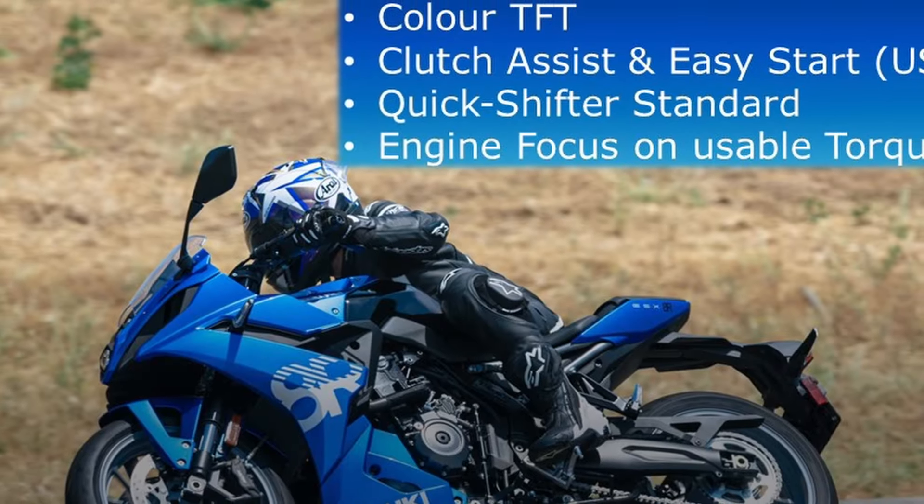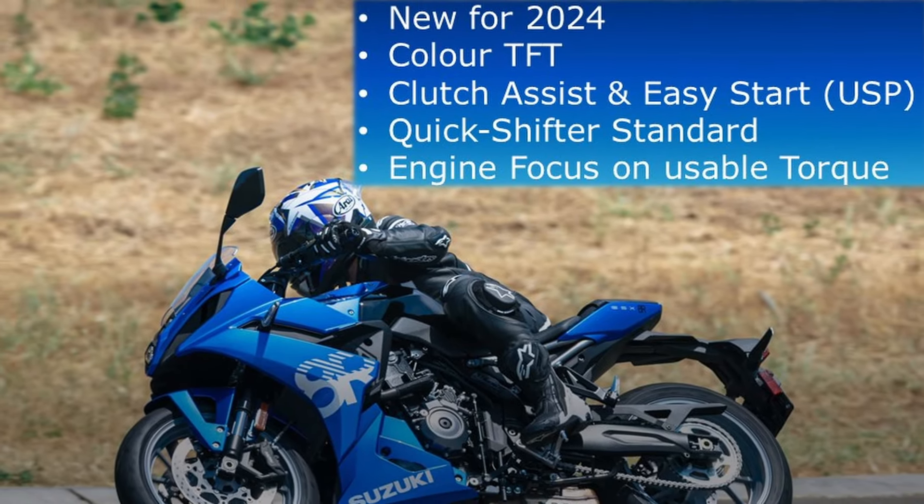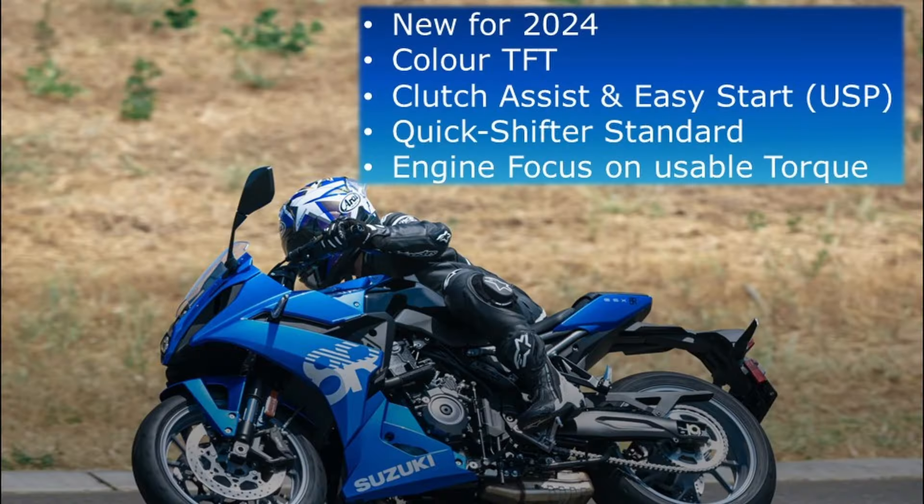The biggest competition everyone's talking about, just because it's one of the latest bikes, is the Suzuki GSX-8R. It has a quick shifter as standard, and the engine focuses on usable low and mid-range torque, which might suit some people. Some unique selling points are long-standing Suzuki features - clutch assist and easy start - and it has a colour TFT. It's new for 2024 and that would probably have been my second choice bike.